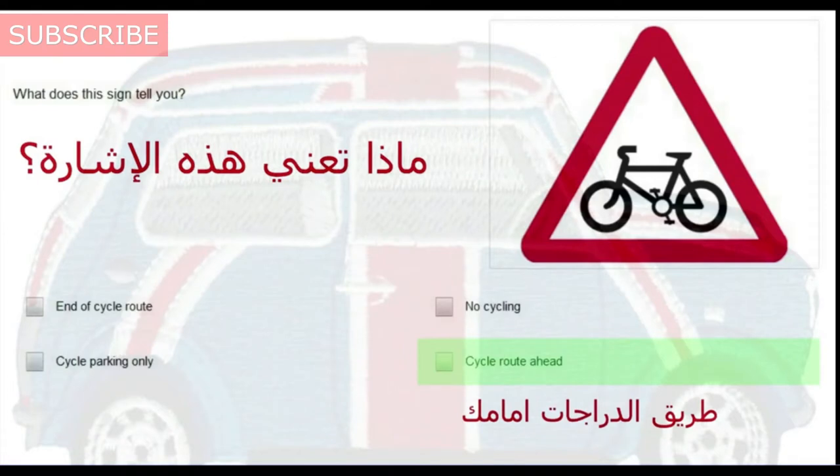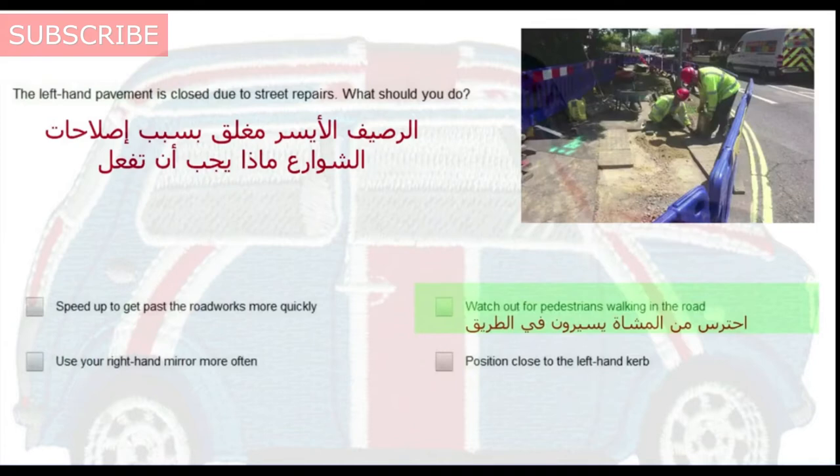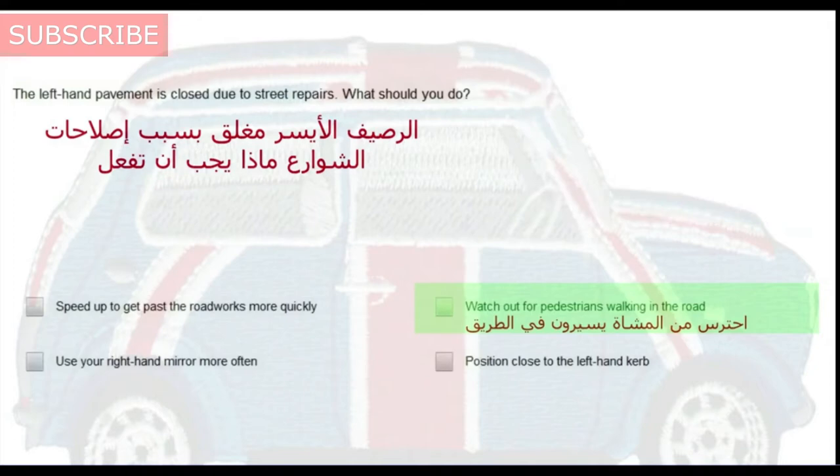What does this sign tell you? Cycle route ahead. The left-hand pavement is closed due to street repairs. What should you do? Watch out for pedestrians walking in the road.